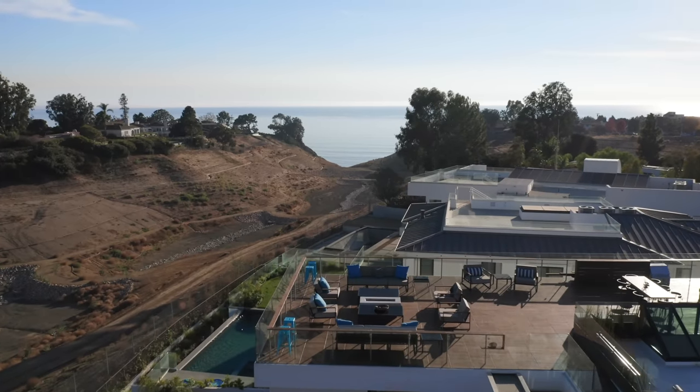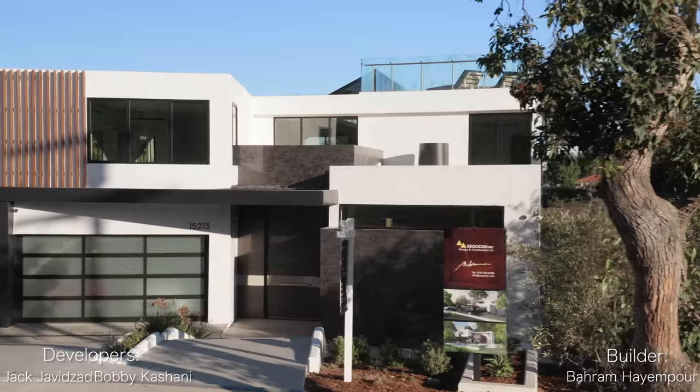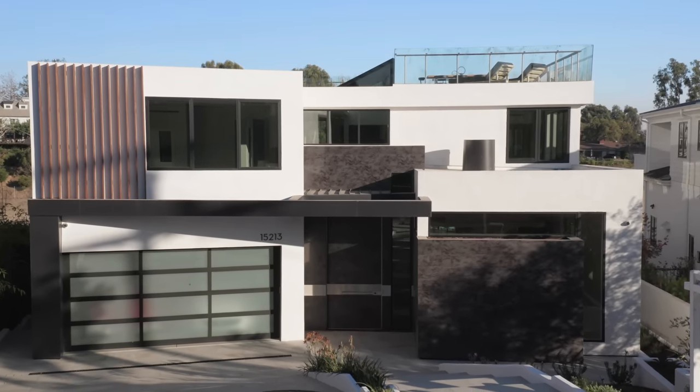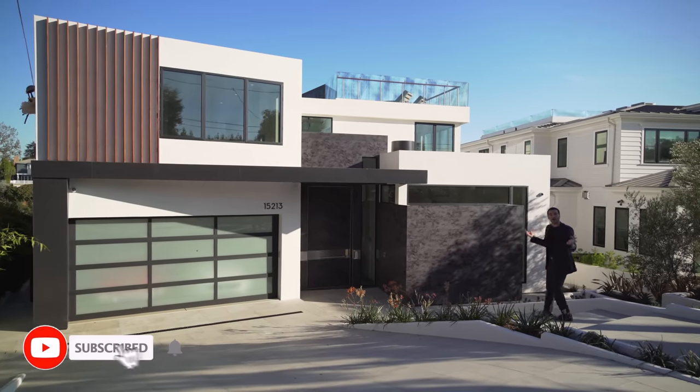On the exterior, we have the driveway taking us up to the two-car garage, and right here we have the walkway going straight to the front entry. Beautiful modern architecture. I love the cantilever design they have over the front door. We can also see the peak of the rooftop deck from here. Now let's go inside.